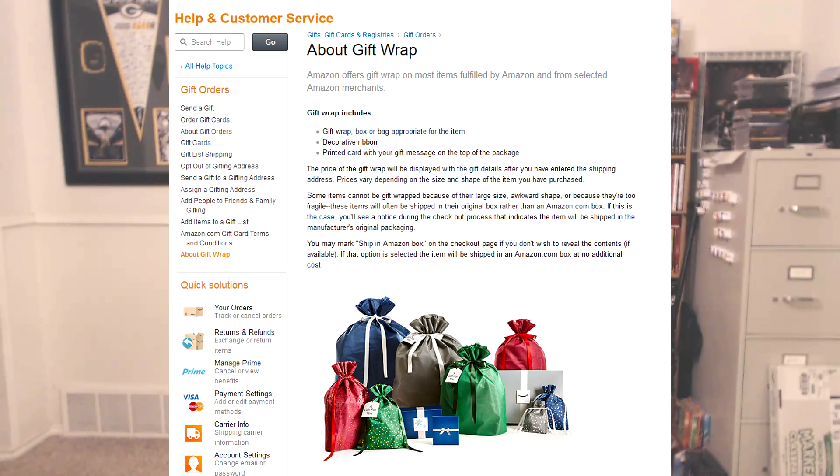I almost always get free delivery. It's boxed up and sent to me, and if you pay a little bit extra in some places, you can even have it wrapped for you if you're just really not into that sort of thing.